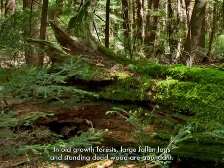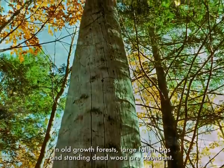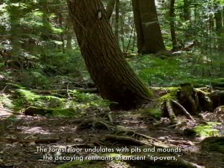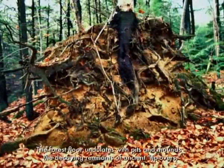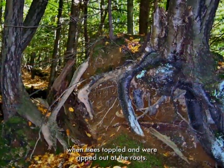In old-growth forests, large fallen logs and standing deadwood are abundant. The forest floor undulates with pits and mounds, the decaying remnants of ancient tip-overs, when trees toppled and were ripped out at the roots.